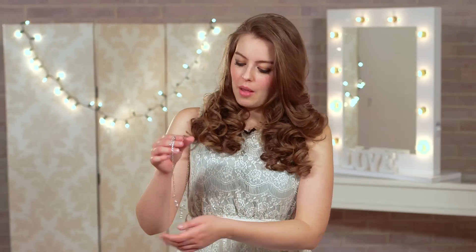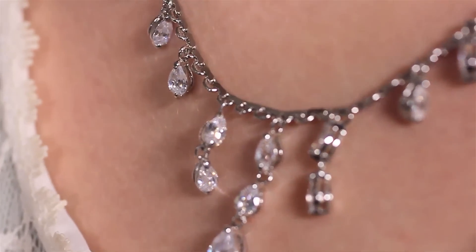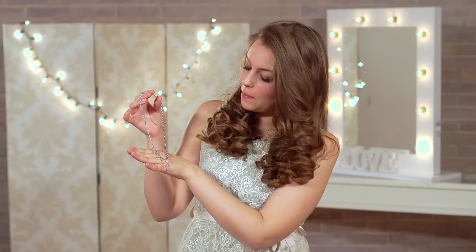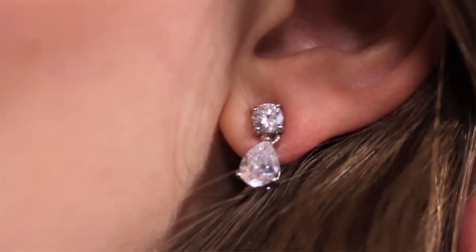Now, if pearls are not for you and you like a bit of sparkle, I've got this beautiful necklace from By Harriet. I absolutely love the unusual shape of the little diamonds — this teardrop shape which tears down to the front. This is from the Monte Carlo collection at By Harriet and it's £30. This necklace also comes with matching earrings, really pretty with the square shaped diamond and the teardrop shape hanging from that.